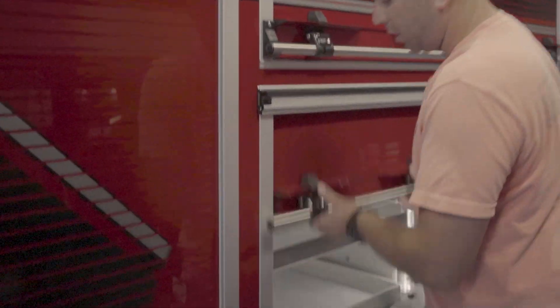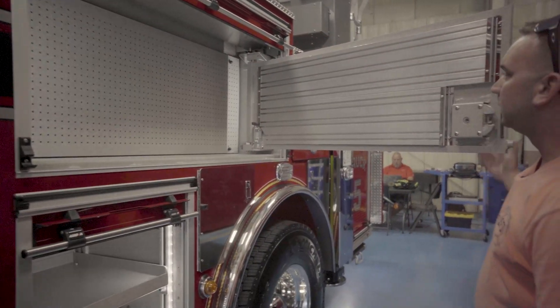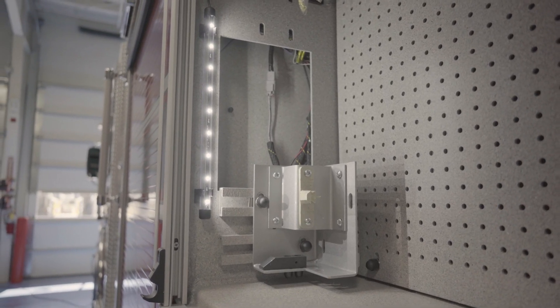We have just a smaller little compartment here, but just to utilize the truck to its entirety, they went ahead and added a bus bar here for hard wiring and chargers, which is a nice feature.